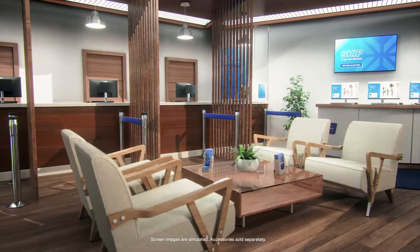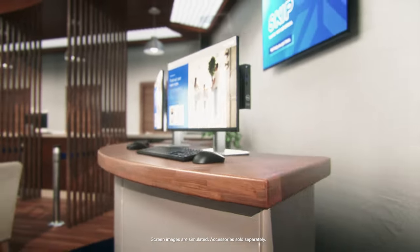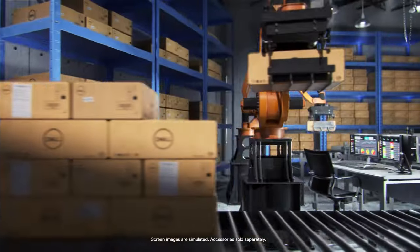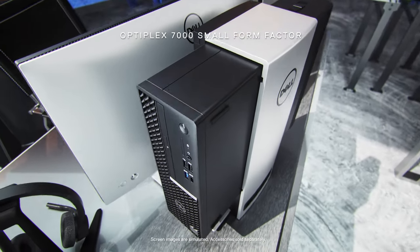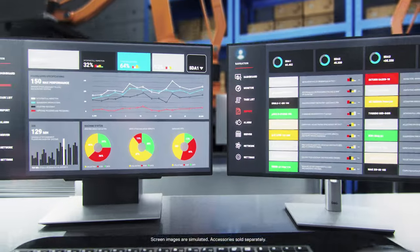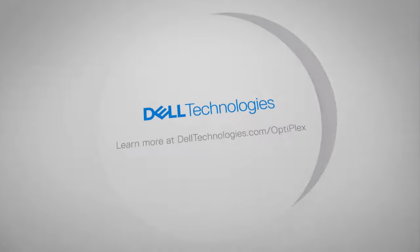Secure your data from device to cloud. And shrink your footprint with the most sustainable OptiPlex lineup yet. Reliability and intelligence that revolves around you.